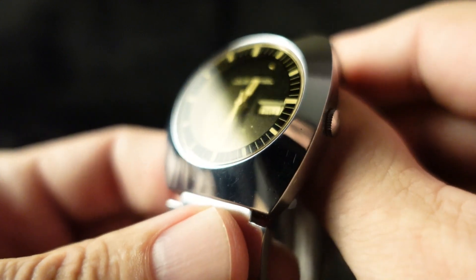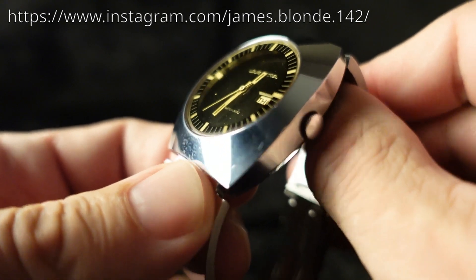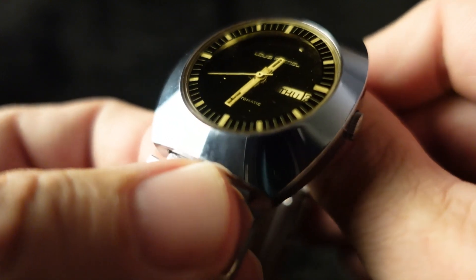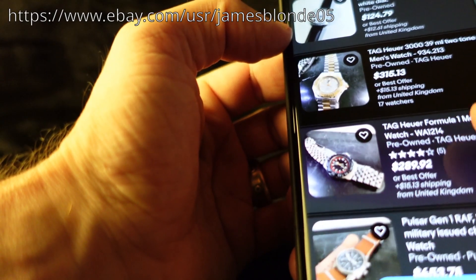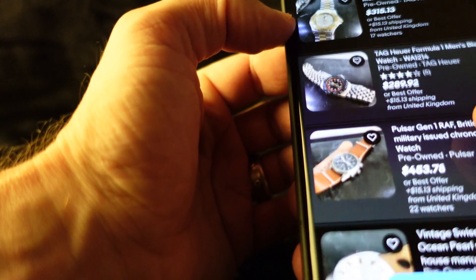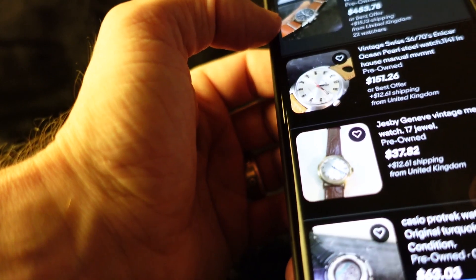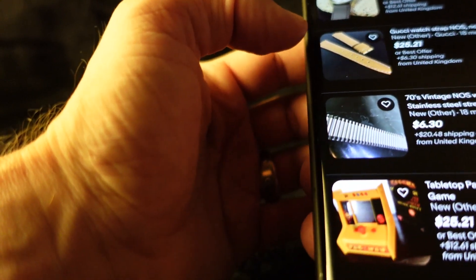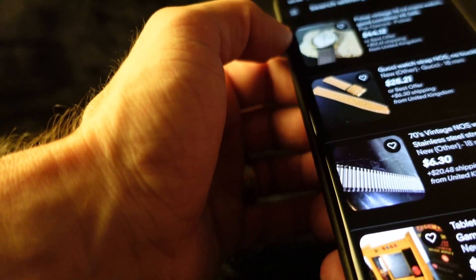So this watch was sent to me by James Blonde, who has an amazing Instagram account. You definitely need to check it out — I've included it in the description below. He also has a great eBay store full of vintage watches: there's a Tag Heuer Formula One, a Pulsar Gen 1 RAF British MOD chronograph, an Ennecar Ocean Pearl, all kinds of cool stuff — there's even a tabletop Pac-Man arcade game. Definitely check out his shop; I've put a link to that in the description below as well.